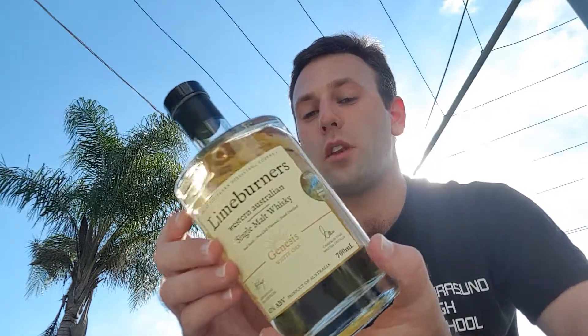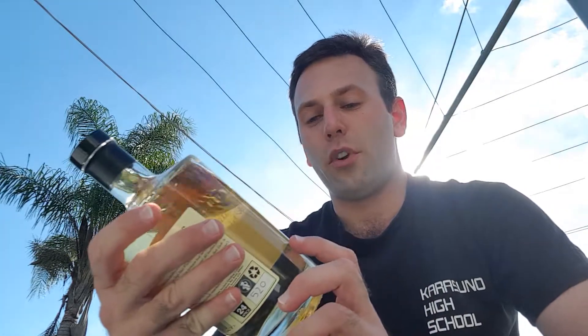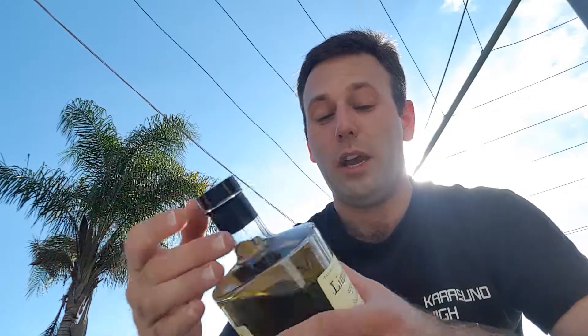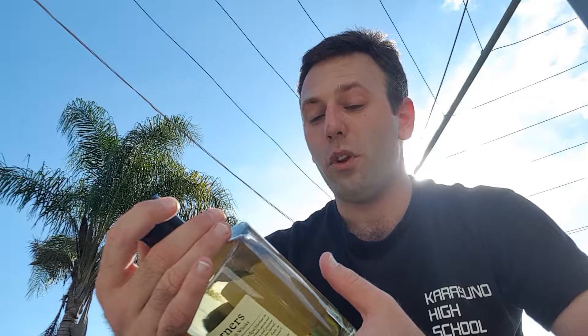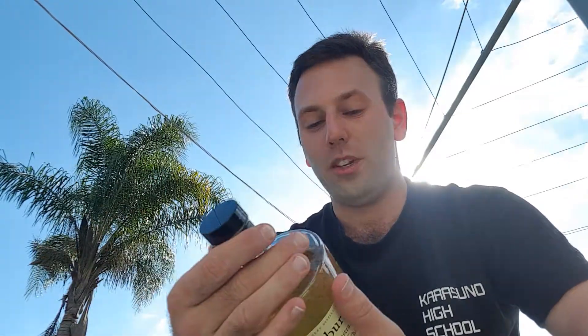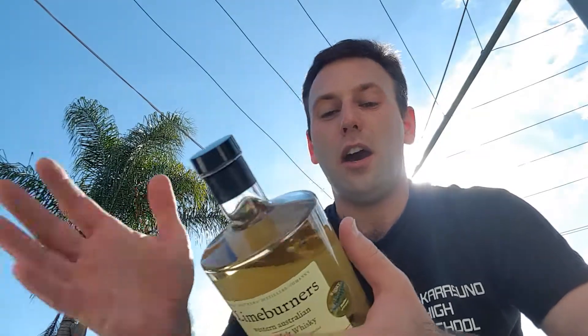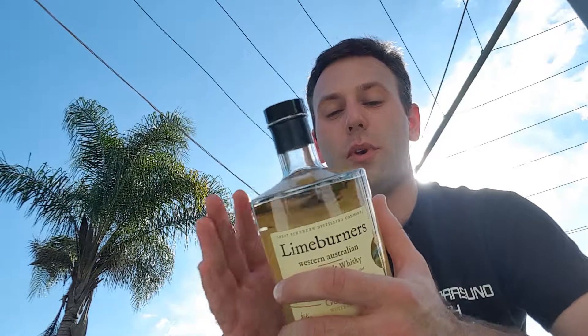The whisky I'm reviewing today is their Genesis White Oak. It has been bottled at 43%, non-chill filtered, and as far as I know it is all natural colour. I believe that there are not really many distilleries that actually use colouring in their whiskies — if you do know of any, please drop me a comment below. Let me just read a little bit of information off the back of the label and then I'll get started with the review.